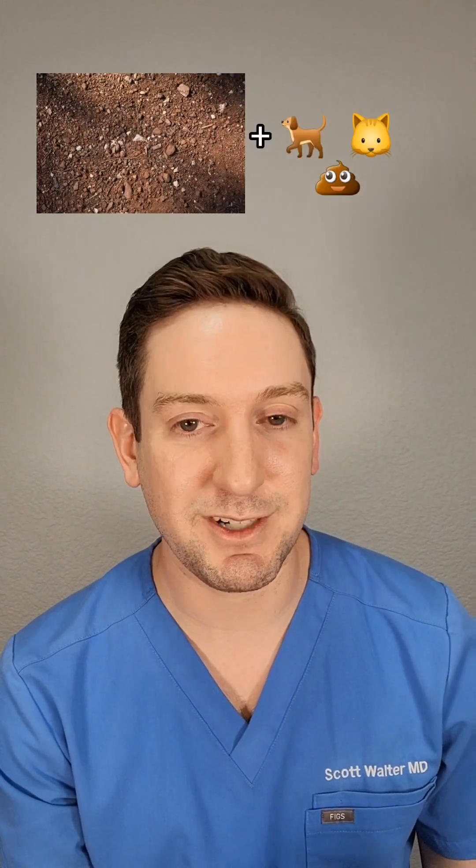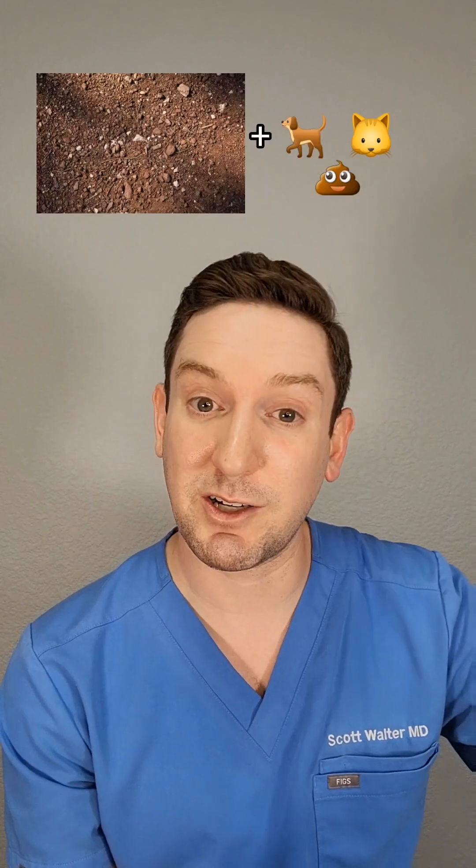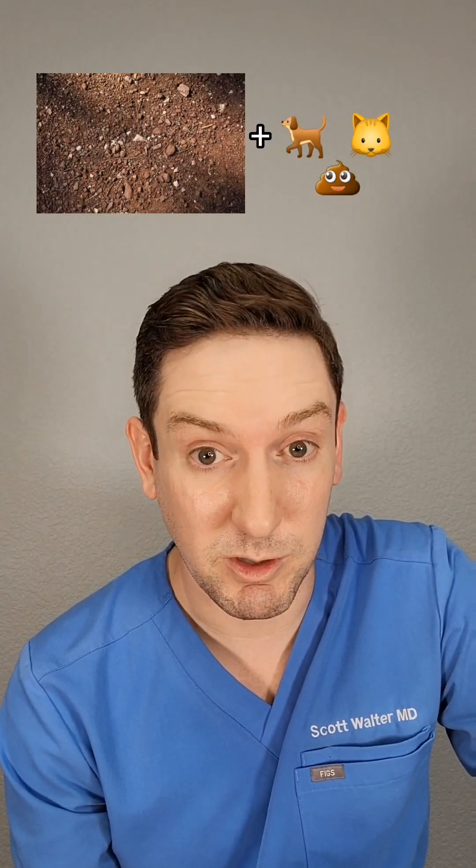What happens is you step on soil or sand that's contaminated with dog or cat feces that's infected with a hookworm. Those hookworms produce a larva, they get into the sand, you step on them, they burrow into the skin and then create this rash. It's quite itchy but will resolve on its own.